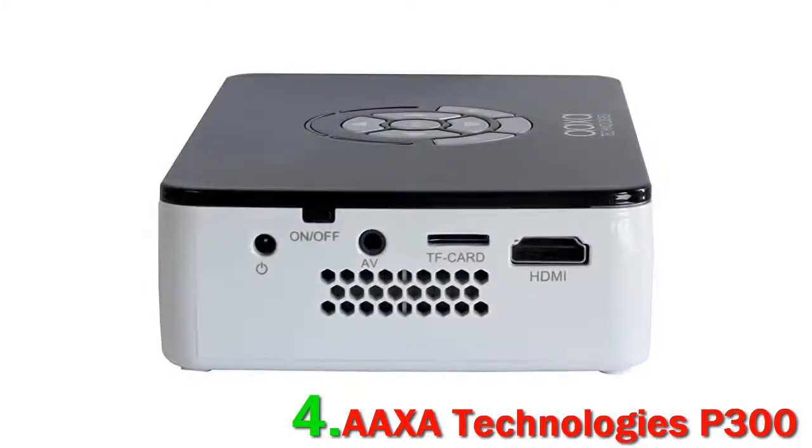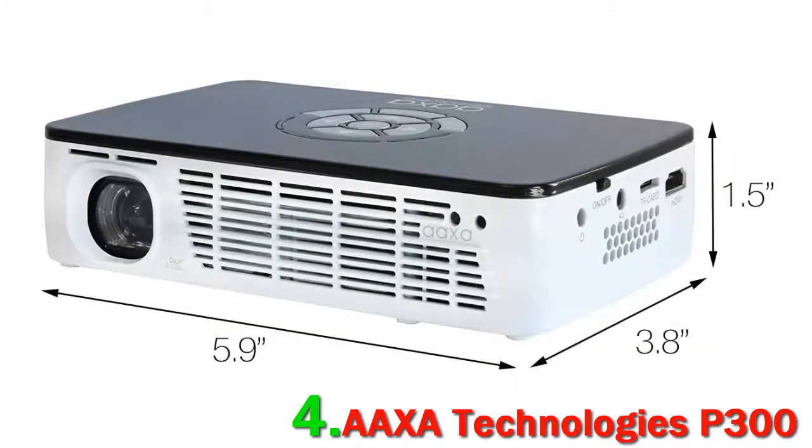Enjoy all your full HD movies on the big screen, because you can expand the screen size up to 120 inches, and that too with a short throw ratio of 1.38:1.